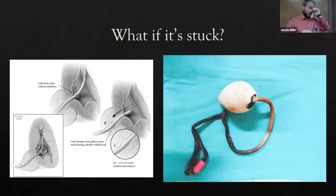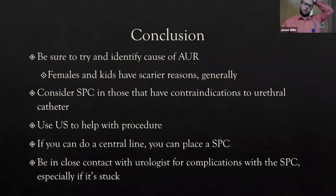Another complication is encrustation — biofilm and protease-producing bacteria deposit onto the catheter. Think about this if you've deflated the balloon but there's still urinary retention and you can't remove the Foley. The biofilm may be crusted around the catheter so firmly it can't be extracted — call urology for possible cystoscopy and possibly a second suprapubic catheter.